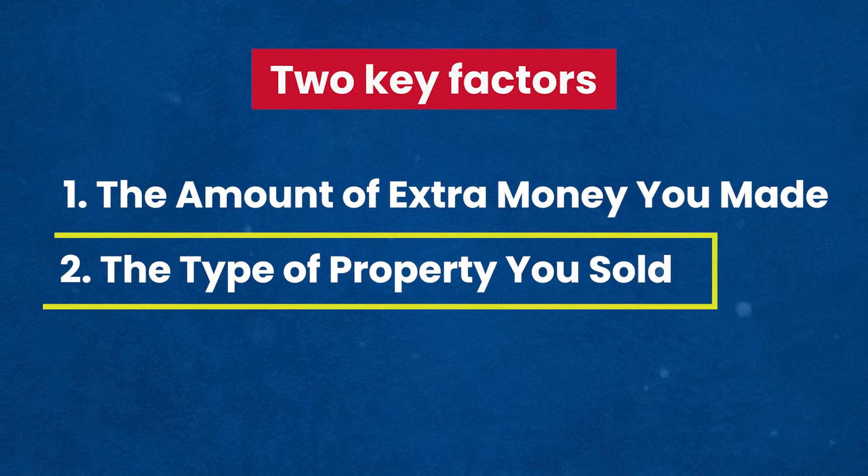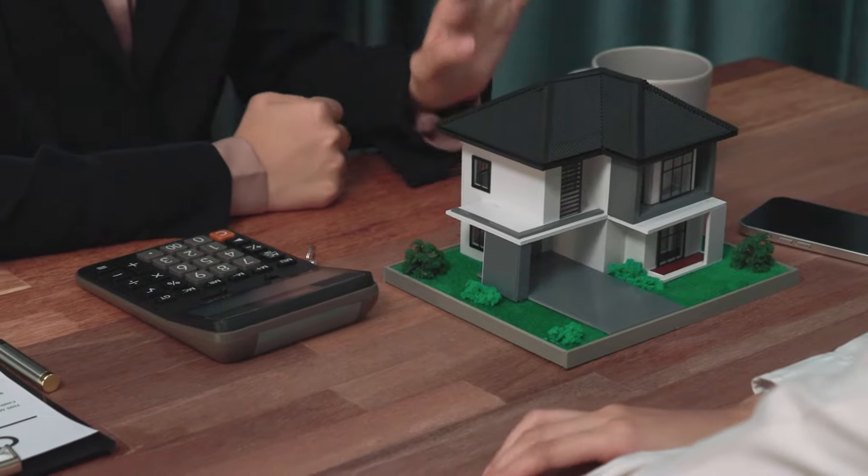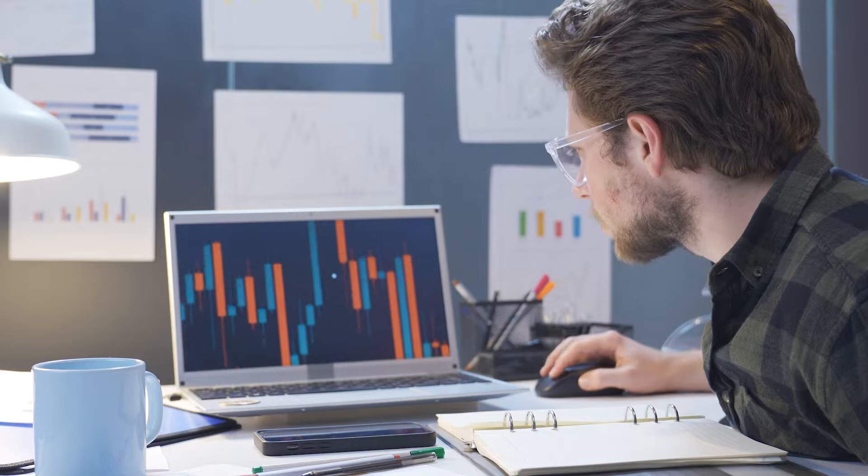The type of property you sold also matters. The rules for houses can differ from other assets. You might pay a higher tax rate on the profit from selling a residential property compared to other things such as stocks or shares.